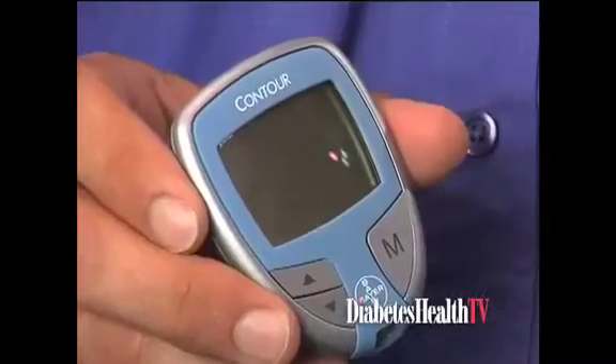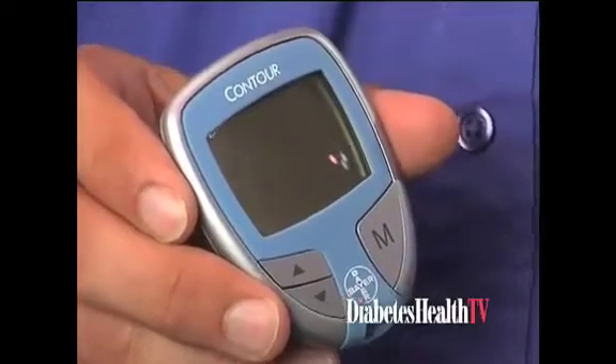What are some of the patient-friendly features of this meter? First and foremost is the no-coding technology, which makes it very easy for them to use. It has a very large display so it makes it very easy to read. It has easy-to-use pre and post meal markers, which are an option for those patients who choose to use that. And it's loaded with other automatic features as well.